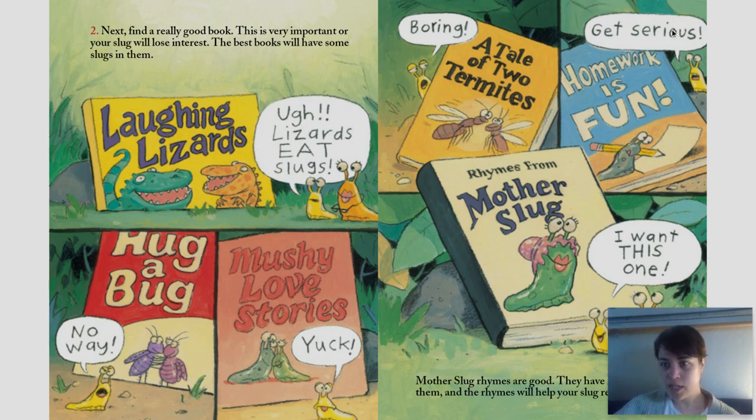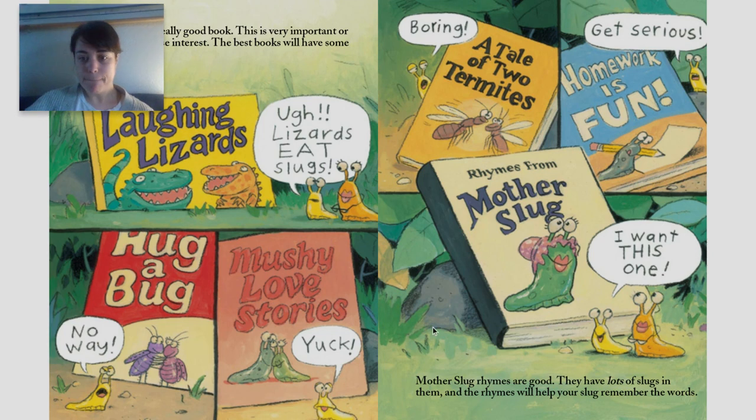Homework is fun — get serious. Mother slug — I want this one! Mother slug rhymes are good. They have lots of slugs in them, and the rhymes will help your slug remember the words.